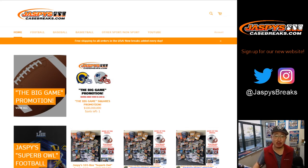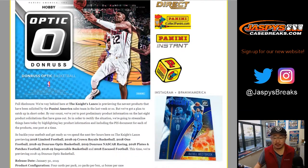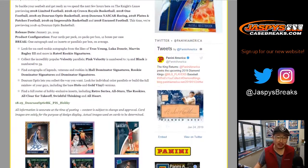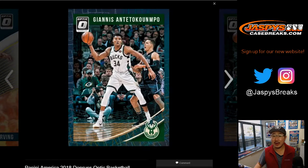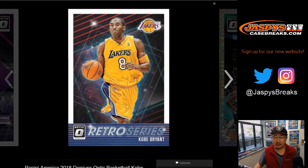Hi everyone, Joe for Jaspi's CaseBreaks.com. Really excited about this 2018-19 Panini Donruss Optic Basketball. This Optic brand is pretty fantastic, especially for the hoops. If you find some of the top rookies like Luka Doncic — the Holo Silver Parallel, they call it Holo in Optic — it's going to go for a lot of dollar-dollar bills. There's a lot of great secondary market value in basketball. The top rookies are pretty excellent.